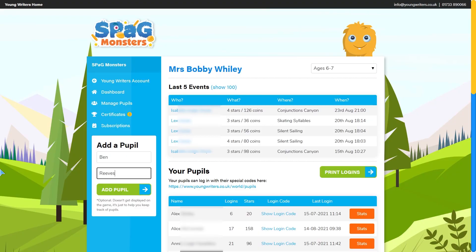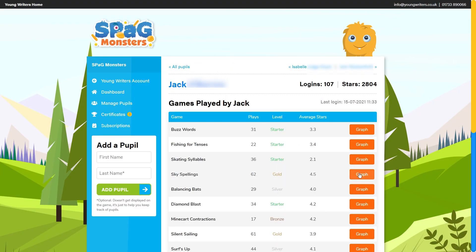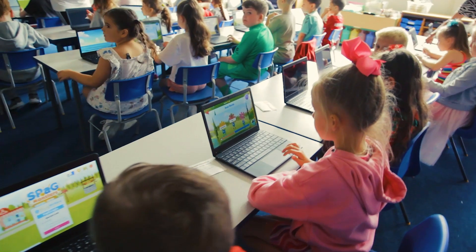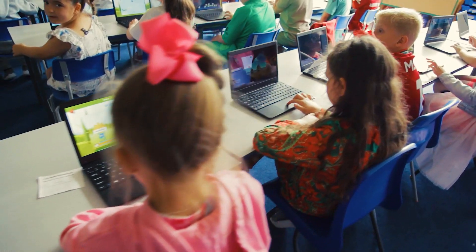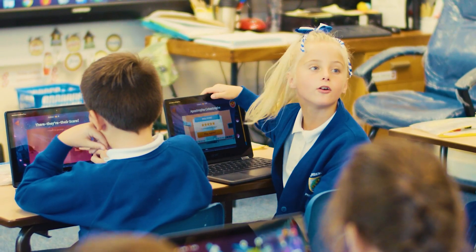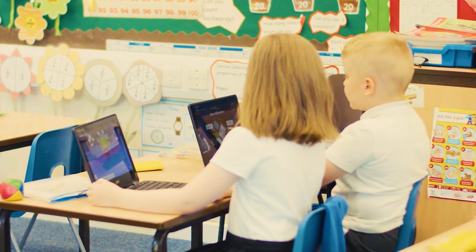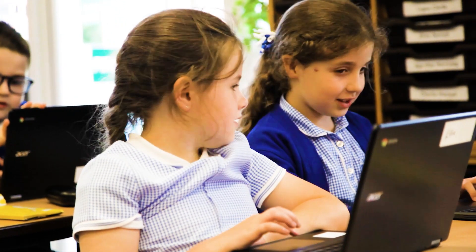There are reports for each pupil so you can track progress, see where pupils might need additional help or where they are excelling, enabling you to effectively support each child's learning. The children are asked to play SPAG Monsters every single lesson, and as soon as they get home from school they ask their parents if they can play, and it's created a real buzz around the classroom.